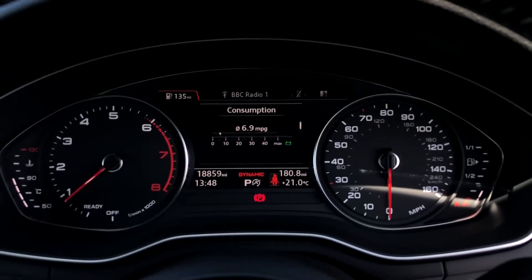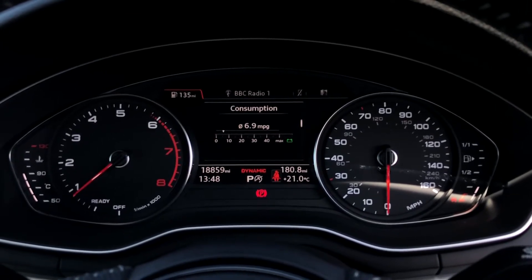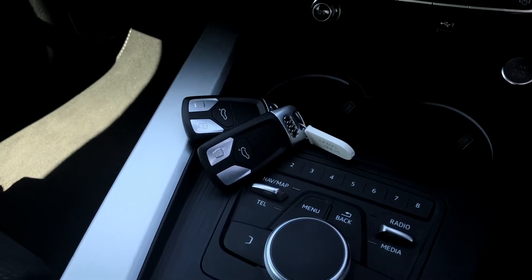This model is on 18,859 miles, and while it has surpassed the manufacturer's warranty, it will come with a 12-month warranty upon purchase, as well as the original set of two keys.